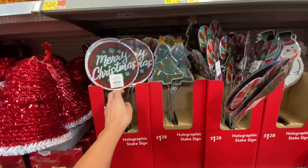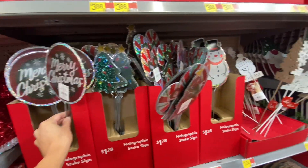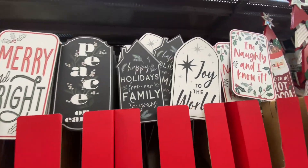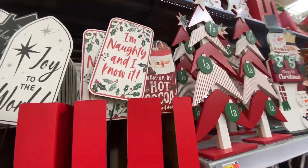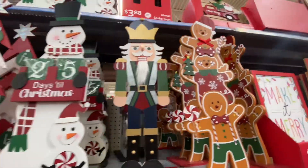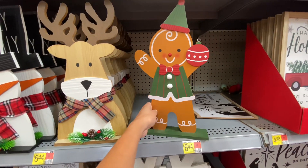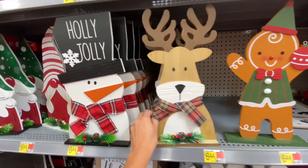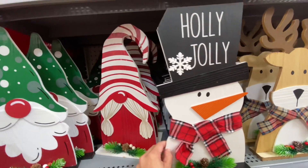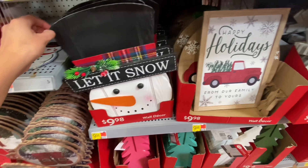My daughter did love that mermaid tail stocking — I thought it was so cute and sparkly. They have a few of these picks and they range from $1.88 to $3.88; the larger ones are a little bit more expensive. Then they just have these cute little statues. The gingerbread people are just getting me right now — I think it's so adorable. I hope they do leave some behind after Christmas so I can maybe snag a few on clearance.